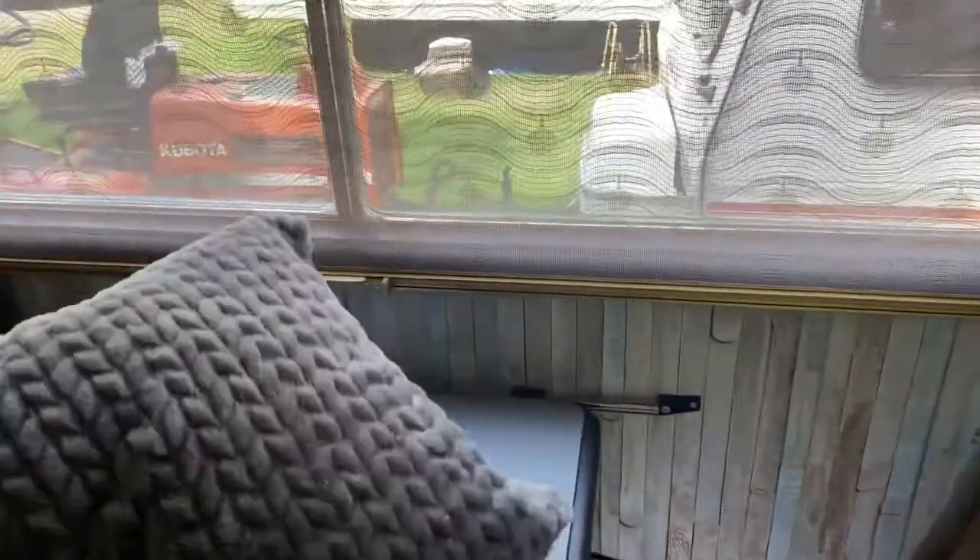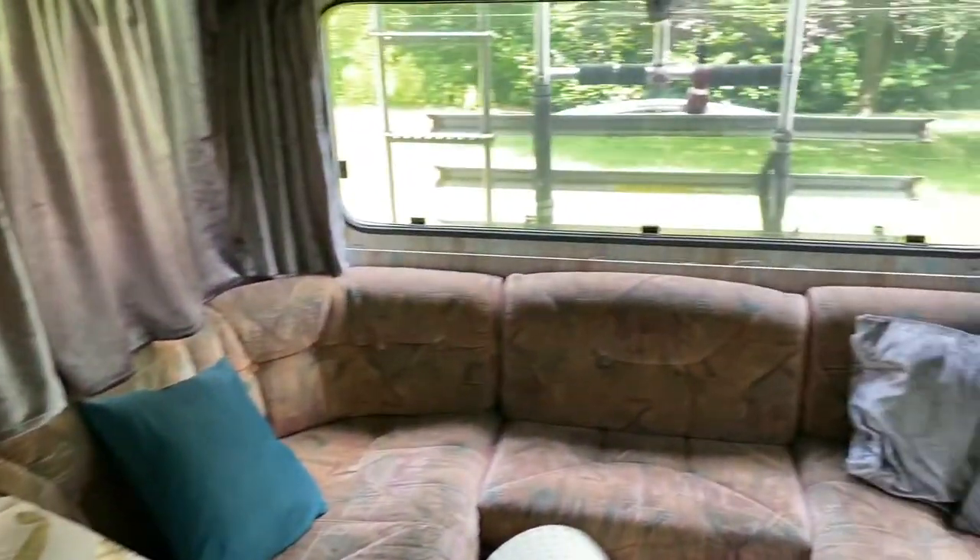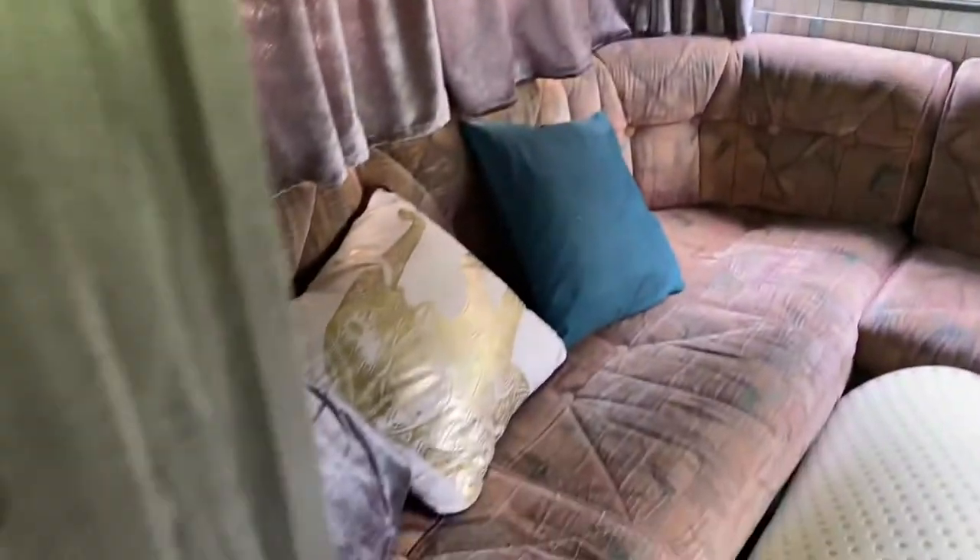Under the double bed on the other side is the water tank. I recently took it out, cleaned it properly using specialist materials, and after refitting I also added an inline filter after the tank, so the water is perfectly safe to drink.